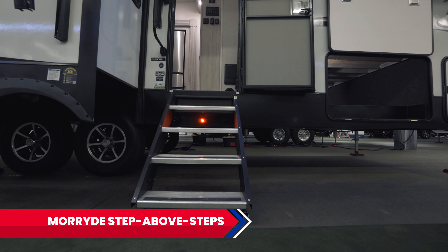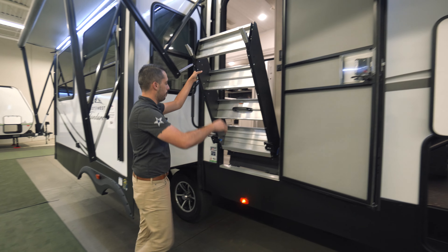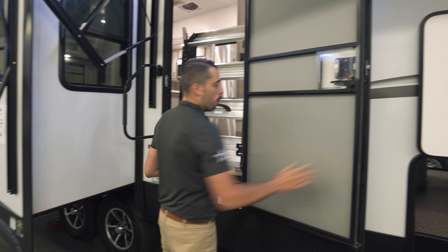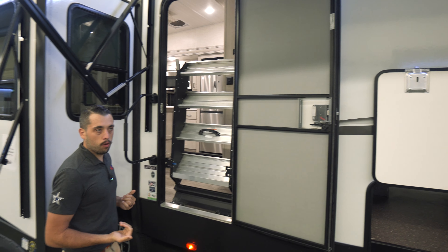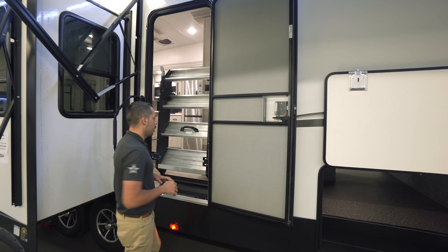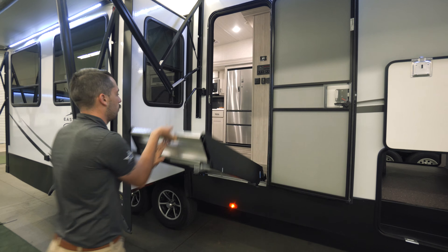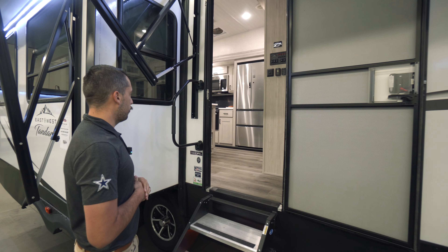As we continue on, right here we're going to have our steps. Super easy to secure whenever we're going down the road — it's just that little blue latch right there. You always want to make sure that your door is all the way open whenever you are bringing down or putting up your steps. This little hook right here protects the screen. Whenever we get to our campsite, we unlock just like that, it comes down, we adjust our legs on each side to the height we need, and then we're able to get inside.